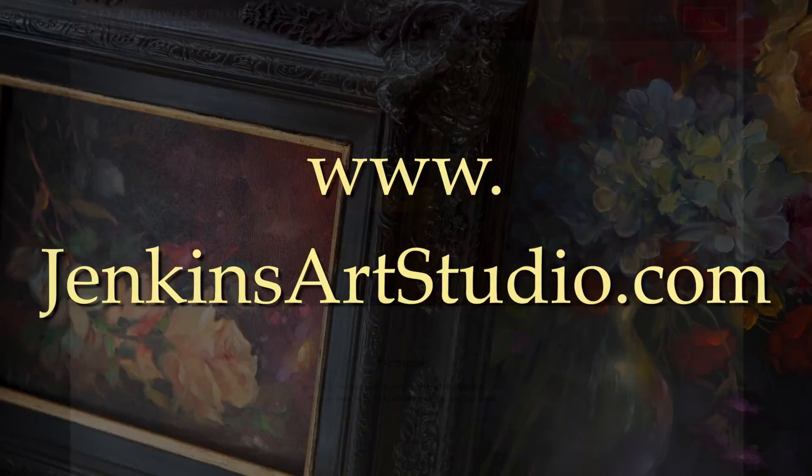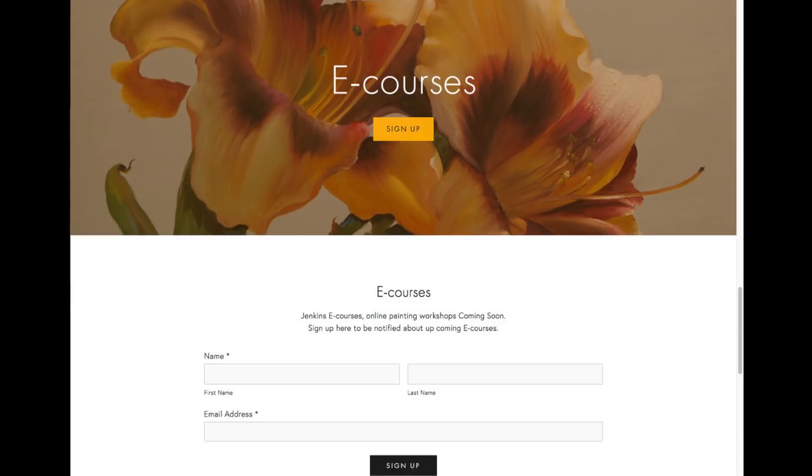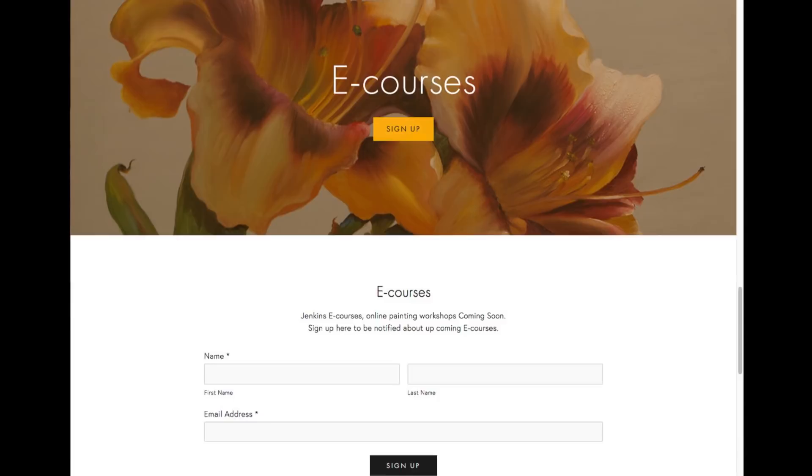I really hope you'll join us for the course. Be sure to go to our website, www.jenkinsartstudio.com, sign up on our mailing list, and that way we'll be sure to notify you when the course starts. We're thinking probably spring of 2018, and it will be available worldwide. Don't forget to paint with love and joy in your heart, and always paint with passion. Bye-bye.